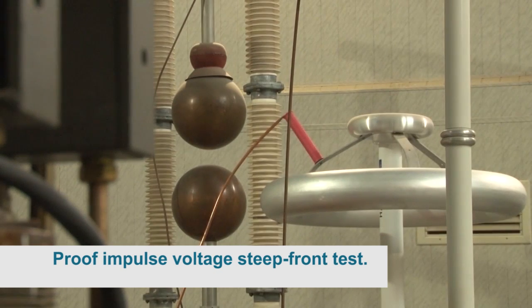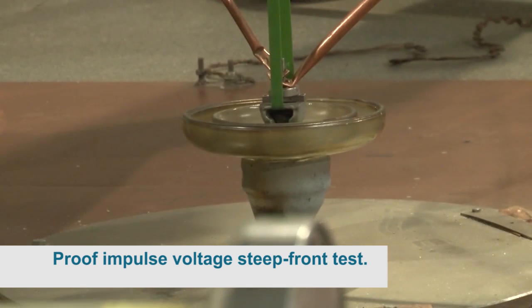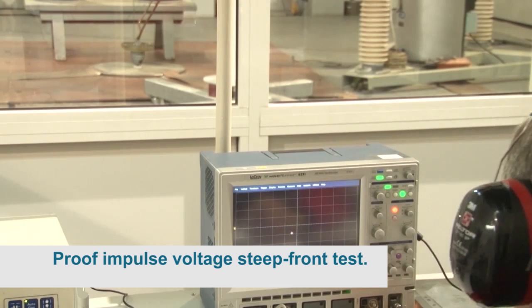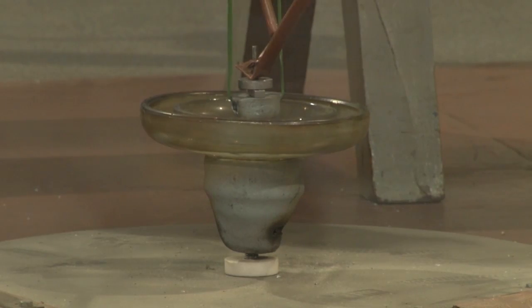Proof impulse voltage steep front test: verification of insulators PS-12A and PS-70E under impulse voltage steep front, with wave steepness greater than or equal to 2,000 kV per microsecond. Ten impulses of positive and negative polarity were applied. Both insulators meet the IEC requirements.